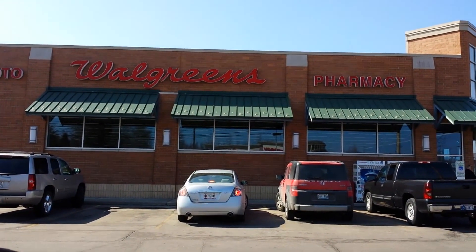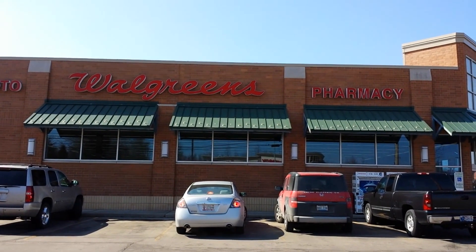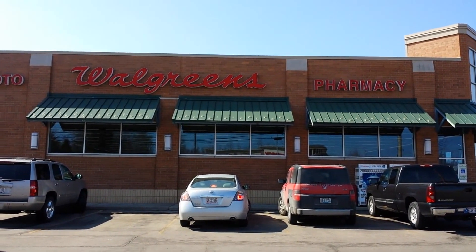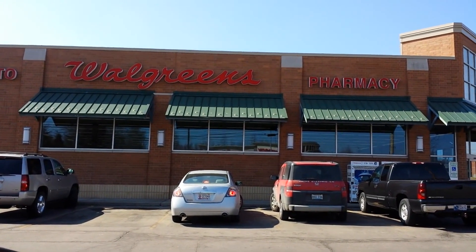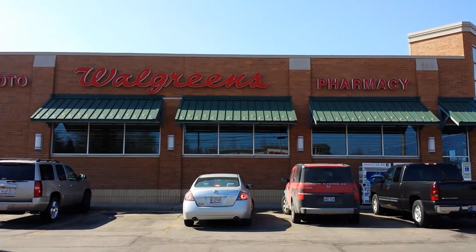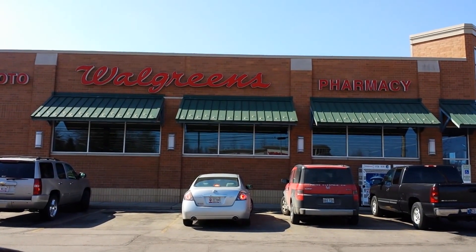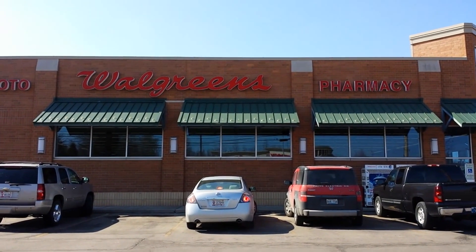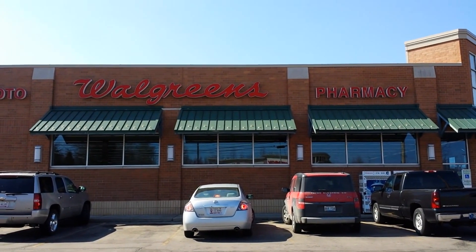Hey everybody, it's Michelle with Michelle's Frugal Living. Thanks for watching my videos. Welcome to my new subscribers. Today I'm going to talk about where I get my coupons from. I get questioned frequently about how I get inserts, so I'm going to take it a little step further and show all kinds of places to find coupons.